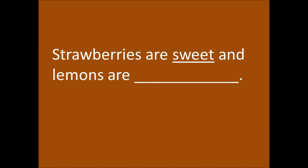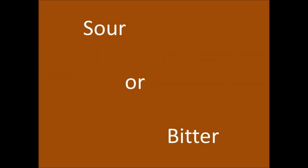Strawberries are sweet and lemons are sour or bitter.